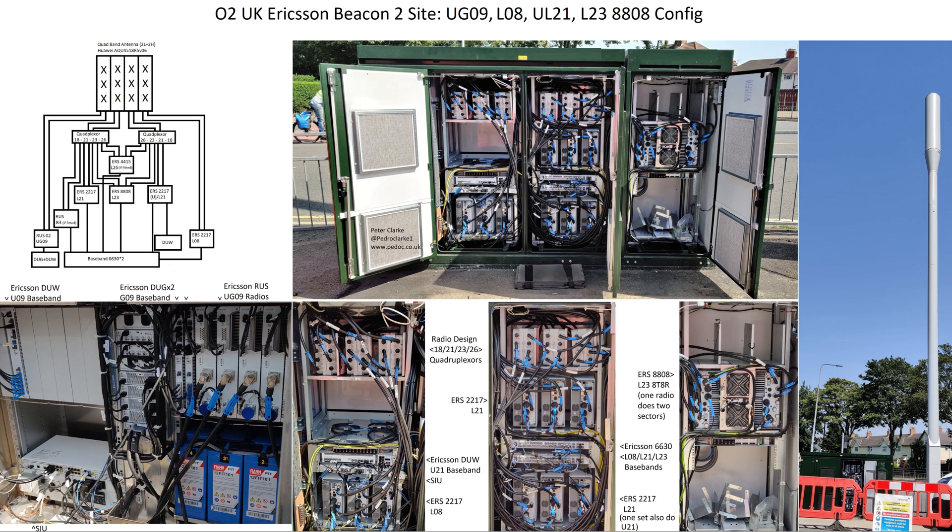The rest of the equipment is contained within the Lancaster cabinet, which is a little bit busy. On the left side of the Lancaster, at the top are quadruplexes for 1800, 2100, 2300, and 2600MHz. These take all those bands in one end and combine them all together into feeders out the other end, so you can have those four bands going into one feeder. This means you can fit a lot of bands into smaller antennas which can then fit inside a shroud. Towards the lower half of that image is another Ericsson DUW which is the 3G baseband for 2100MHz and under that is another SIU. At the bottom of this left part of the Lancaster are three ERS2217s which carry the 800MHz 4G.